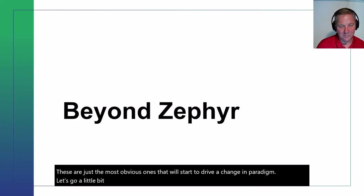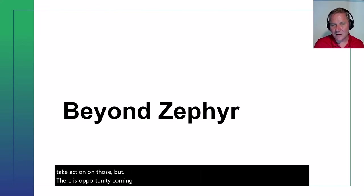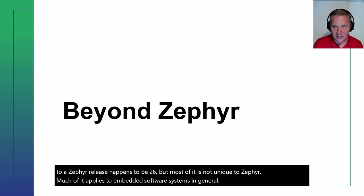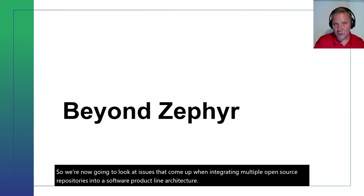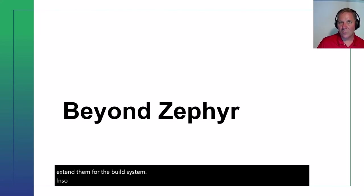That's what I presented at the Zephyr Developers Summit. There wasn't the opportunity to engage in discussion and take action on those, but there is opportunity coming up. The previous content is specific to Zephyr release 2.6.0, but most of it is not unique to Zephyr — much applies to embedded software systems in general. So we're now going to look at issues that come up when integrating multiple open source repositories into a software product line architecture. These are things I ran across when pulling open source projects into Zephyr and extending them for the build system.